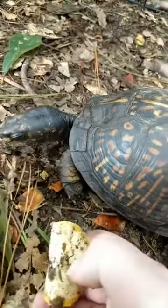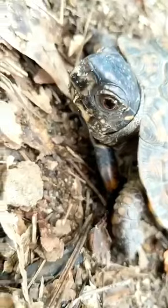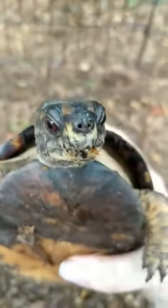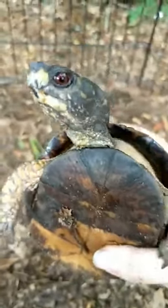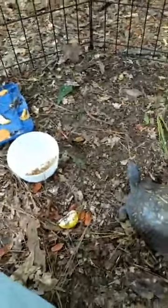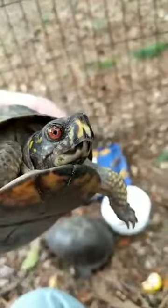Oakley asked — do they have teeth? They do not. They have beaks, and the edge of their mouth is very sharp. We give them cuttlebone to provide calcium and also to help keep their beaks naturally trimmed, because the beak keeps growing and it's important for them to have things to chew on to keep it nice and trimmed.